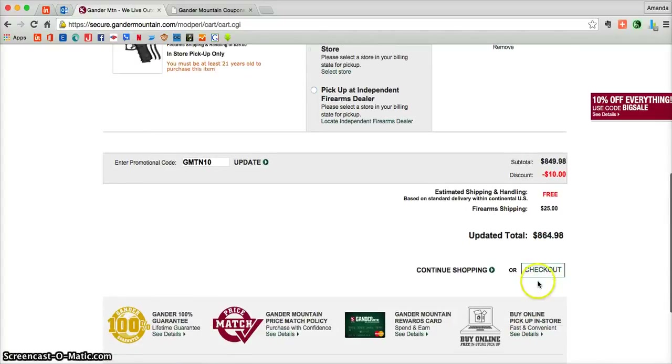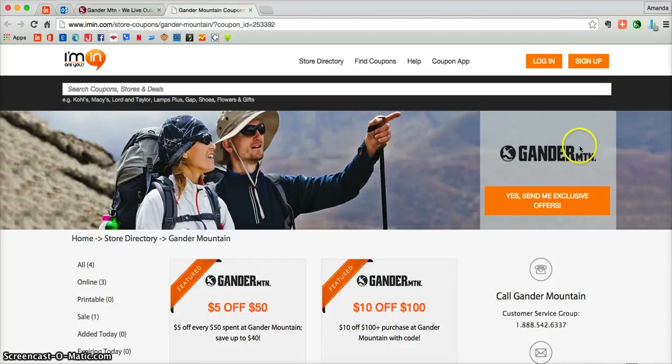Once you're ready, just click on checkout and you'll be able to complete your online order. Don't forget you can get exclusive offers directly from gandermountain.com into your inbox. All you need to do is click on the big orange button at imin.com. Thank you and enjoy!